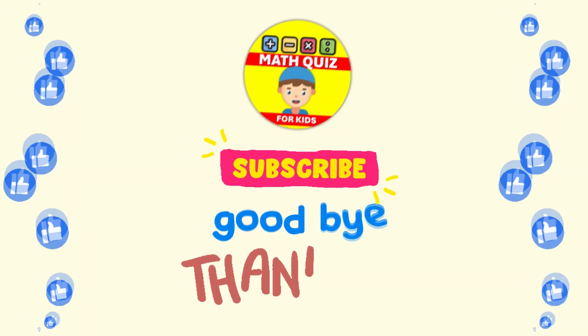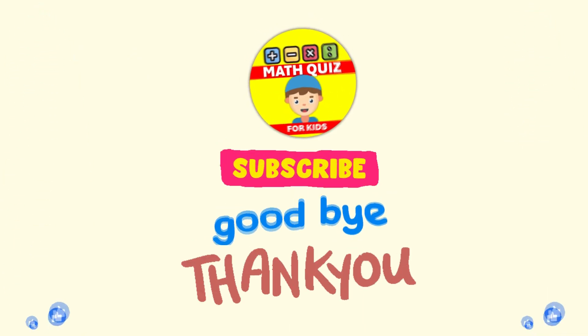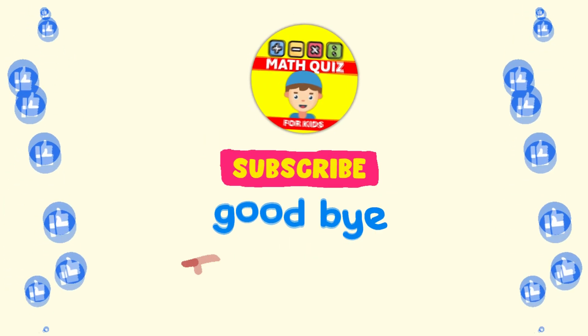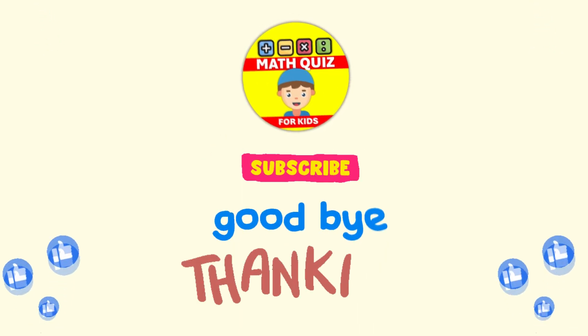How many did you get right? We bet you did awesome! Remember, practice makes perfect. Don't forget to click the like button if you had fun and subscribe so you can join us for even more math quiz adventures. Let's keep going!